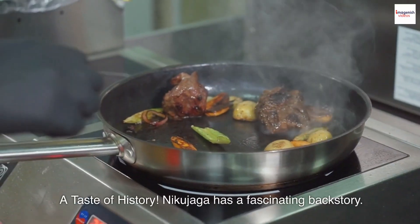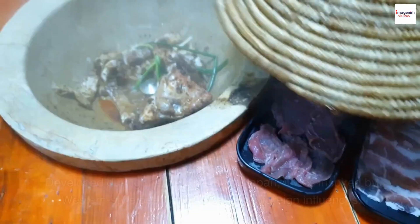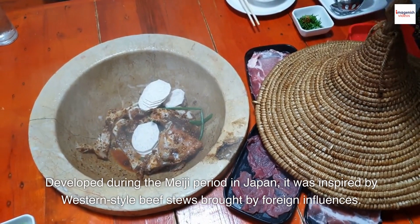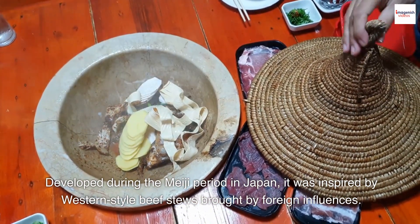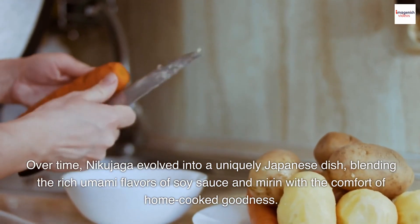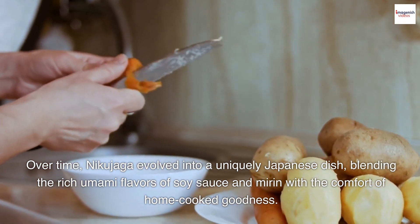A taste of history. Nikujaga has a fascinating backstory. Developed during the Meiji period in Japan, it was inspired by Western-style beef stews brought by foreign influences. Over time, Nikujaga evolved into a uniquely Japanese dish, blending the rich umami flavors of soy sauce and mirin with the comfort of home-cooked goodness.